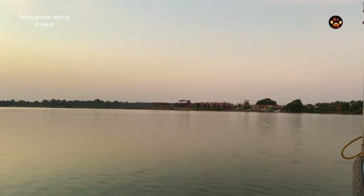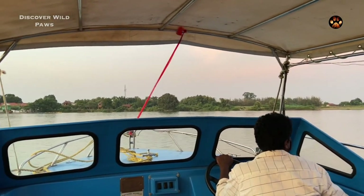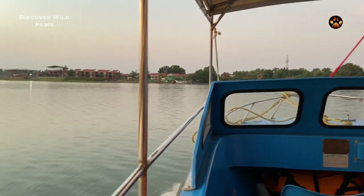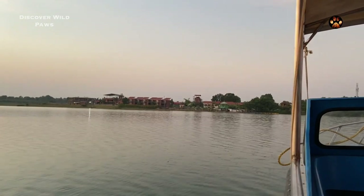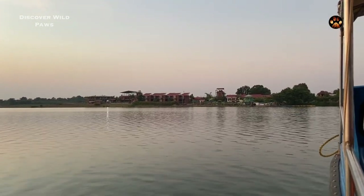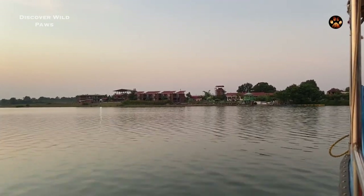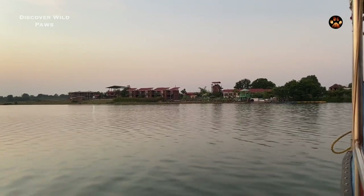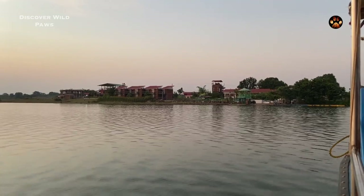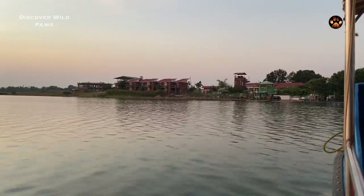A lot of people will argue that Satpura Tiger Reserve is not as great as other reserves of Madhya Pradesh like Pench, Kanha, or Bandhavgarh. When it comes to tiger sighting, this might be the case. But as a wildlife lover, we must experience different jungles of the world, especially when it comes with a complimentary boat ride. We were blown away with the beauty of Satpura and hope you were too. Let us know in the comments what you felt about this vlog and where you want us to visit next. We will continue to bring you the jungles of India. Till then, keep discovering Wild Paws.